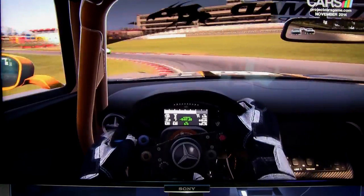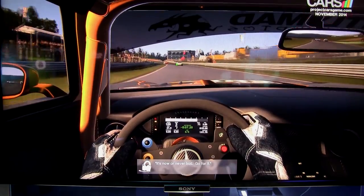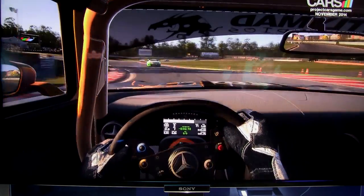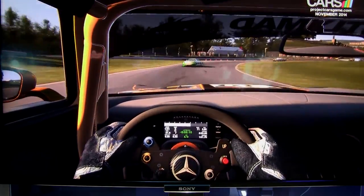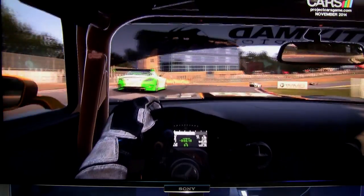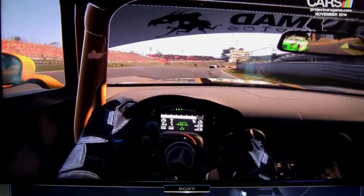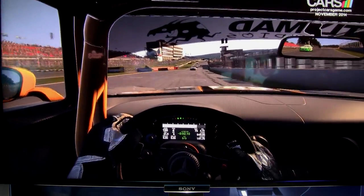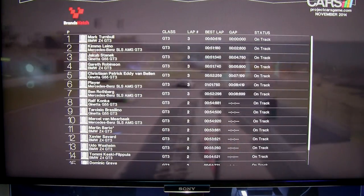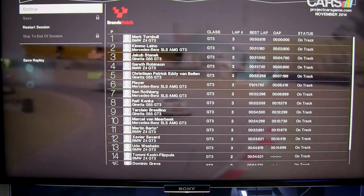16 cars were on track during this race and I didn't see any hiccups as far as frame rates go. Cool dirt coming off the car in front of me. It looks like I'm going to make a pass coming to the start-finish line — and that's going to do it. Got up to sixth. You can see the grid there — part of it's cut off, but there were 16 cars. That was my three-lap race at Brands Hatch in the Mercedes AMG car, available November 2014.